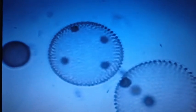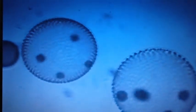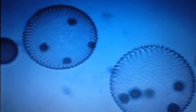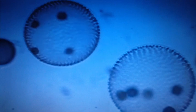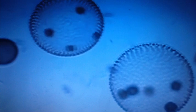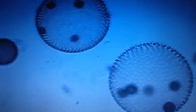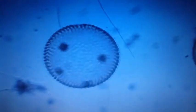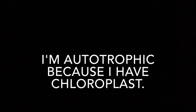Can you guess who I am? I'm unique because I'm multicellular. I am like a euglena because I move the same way and I have an eye spot. I'm a volvox. Each cell in my colony uses a flagellum to help me move. I'm autotrophic because I have chloroplast.